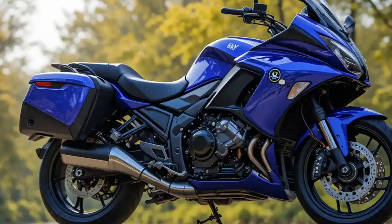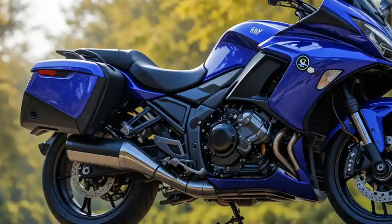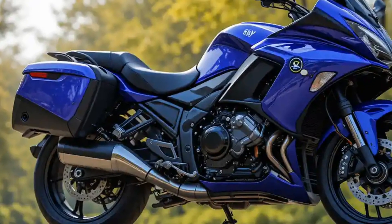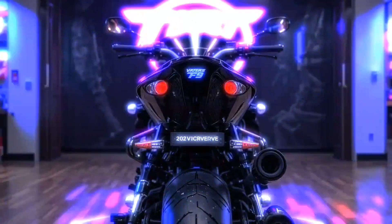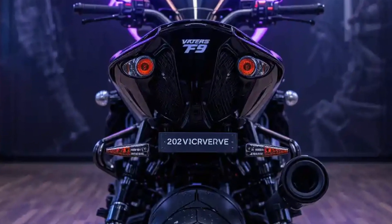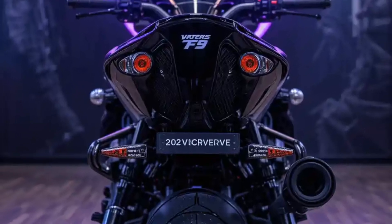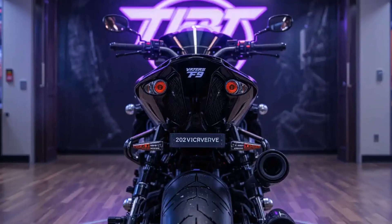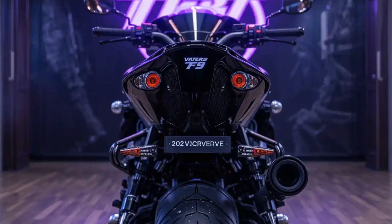Battery and range are equally impressive. The F9 comes with a 7.5 kilowatt-hour fixed lithium-ion battery pack — one of the largest in this segment. On a full charge, it offers a range of around 200 kilometers in the real world, depending on your riding style and mode. The bike features three riding modes — Eco, Urban, and Sport — allowing you to switch between efficiency and performance. Eco mode is great for daily commuting, while Sport unleashes the full power for adrenaline-packed rides.